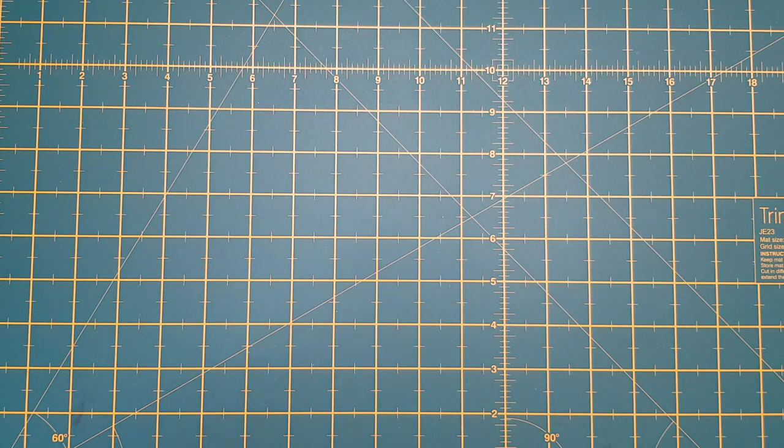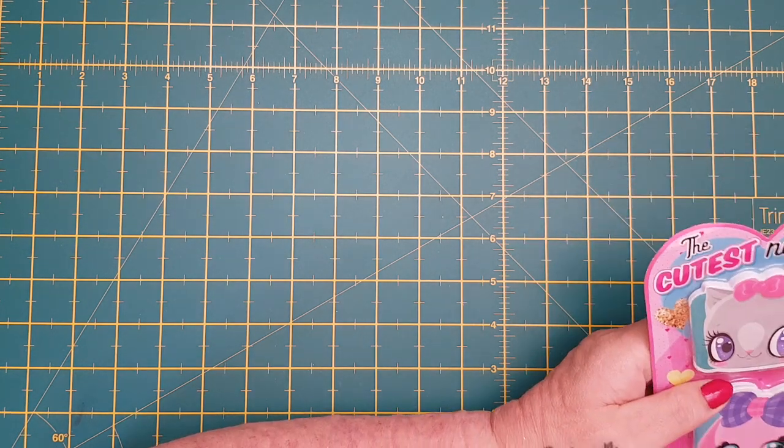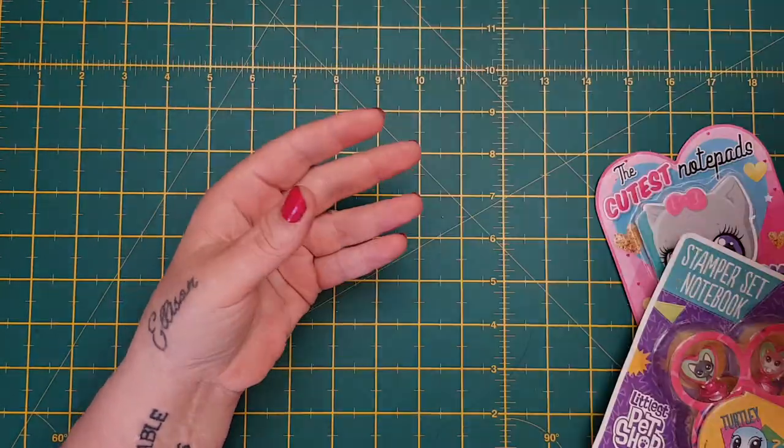Then I got a box of goodies from Deborah. She also sent some lovely bits and pieces for Ellison. Everything was wrapped up in this beautiful tissue paper which I will keep and reuse.